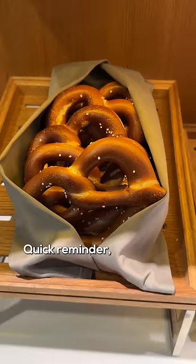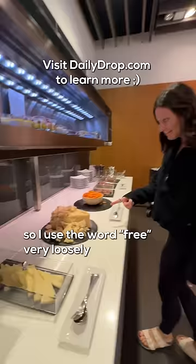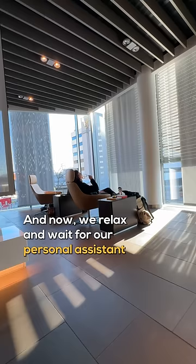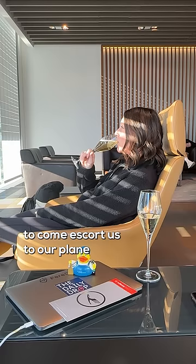Quick reminder: we paid for this flight with points, so I use the word 'free' very loosely. And now we relax and wait for our personal assistant to come escort us to our plane in a Porsche.